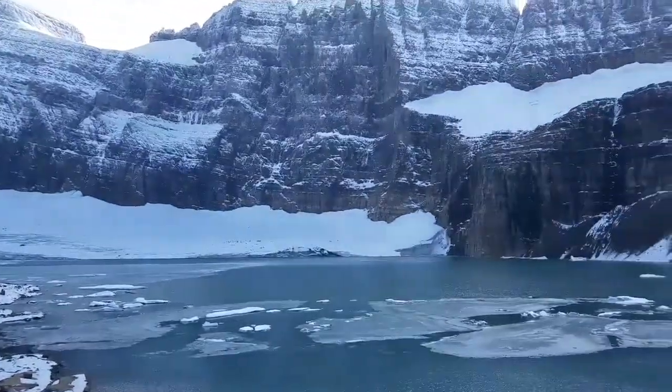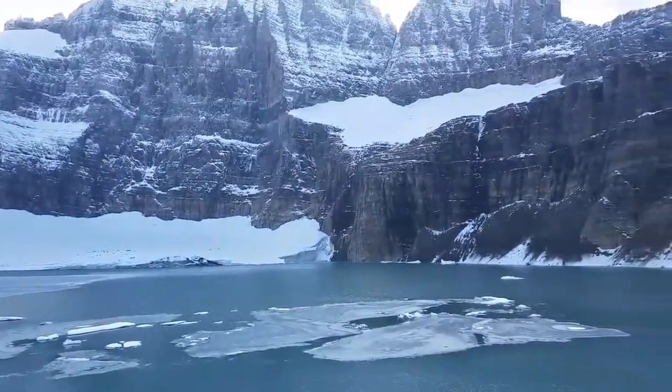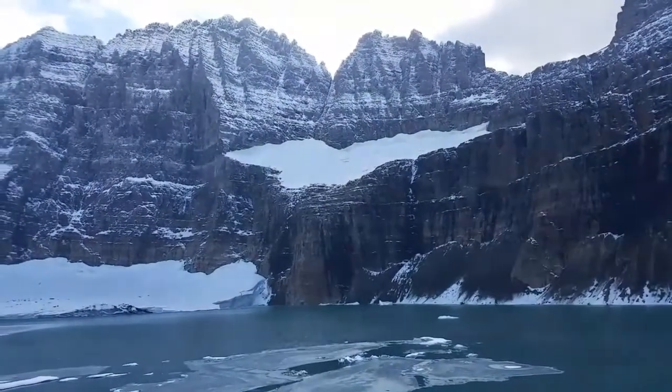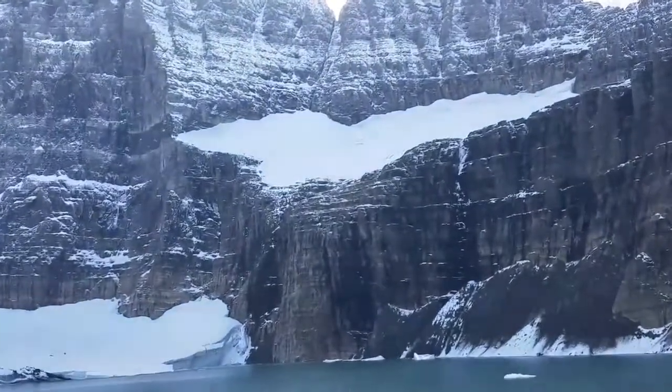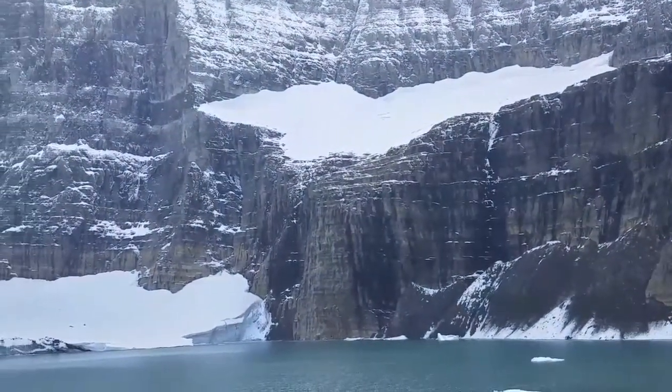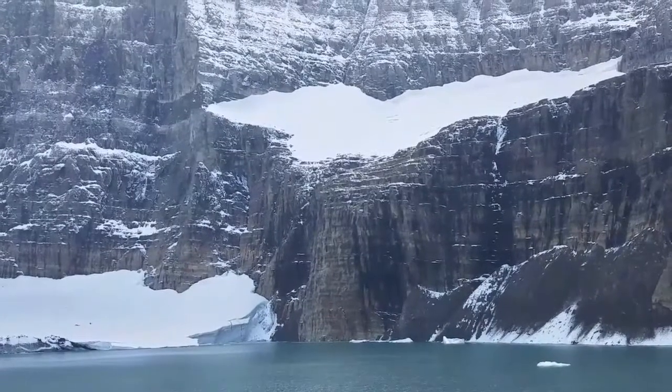The glacier above that is Salamander Glacier, right here — appropriately named because it's shaped like a salamander. That's up above Grinnell Glacier; Grinnell's down to the lower left, and there's Salamander.